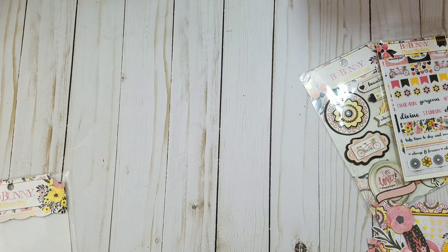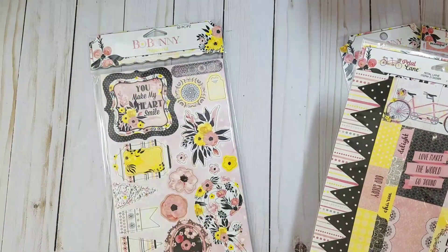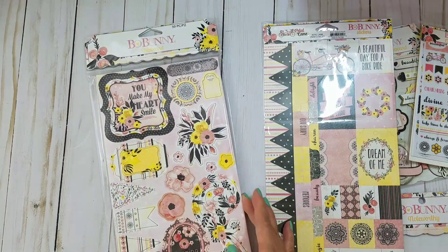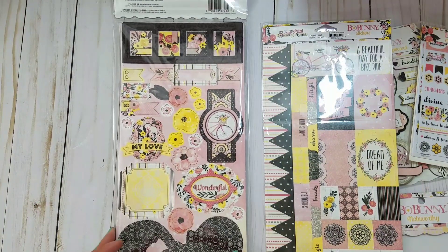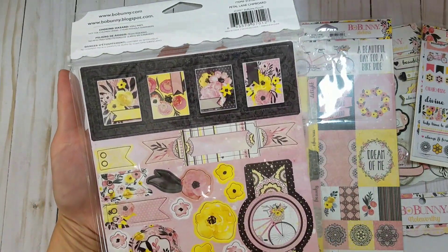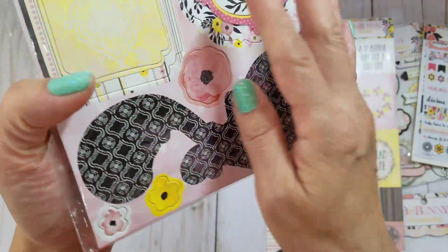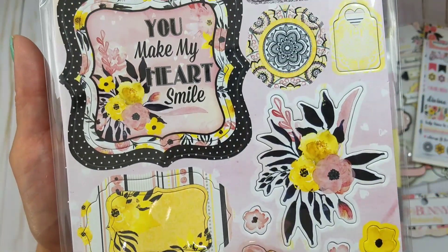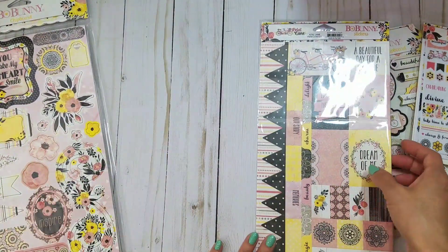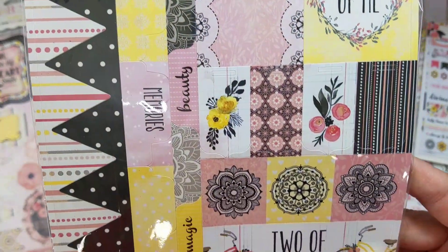Of course I do have some pieces for myself as well. I found one of these at Tuesday Morning — this chipboard piece, and oh my gosh it's so pretty. Look at that. I love the pops of black in there too — it just makes the bright colors pop more and it makes it really really fun.